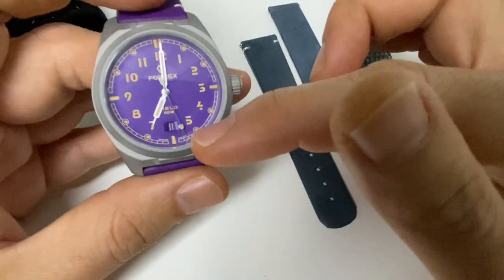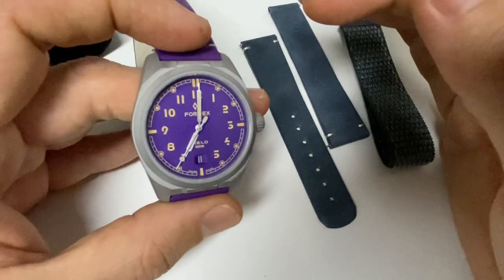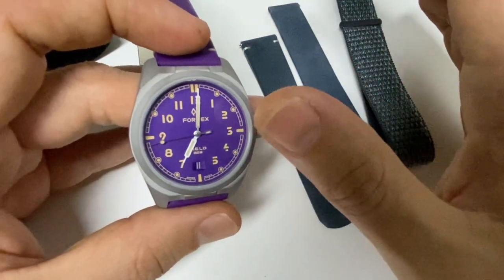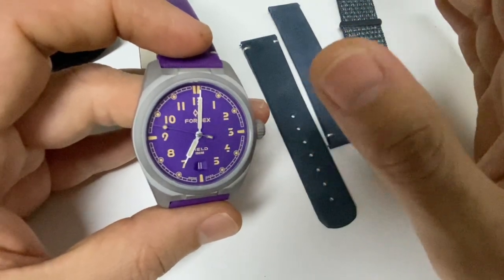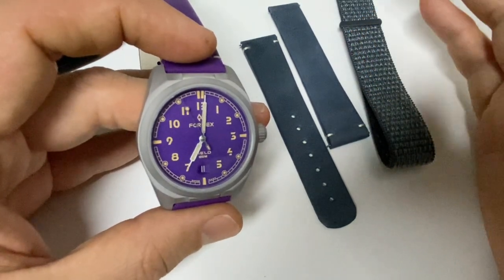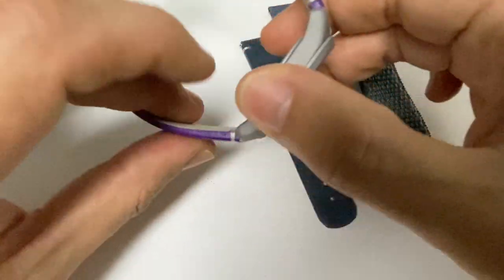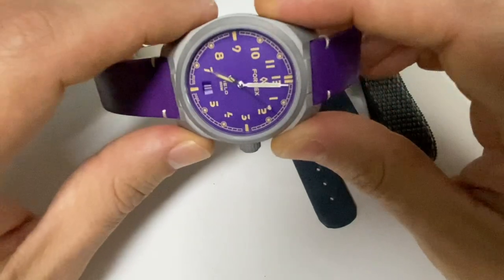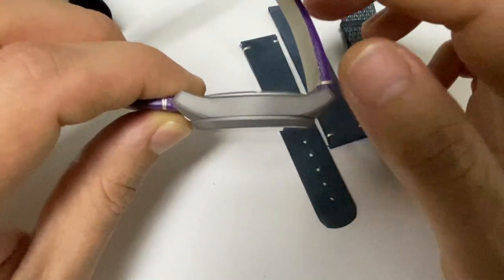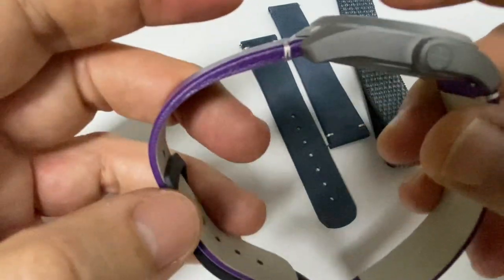The sapphire crystal works very well. The movement inside is a Selita SW201 — a reliable movement. Normally FormX presents their watches with COSC chronometer certification, like the Essence and Reef, which retail over 1,300–1,400 euros. Here you have something well under the 800-euro mark, which is excellent value. The watch weighs only 63 grams — very light thanks to the titanium — and the case height is just 10 millimeters, so it's very thin.